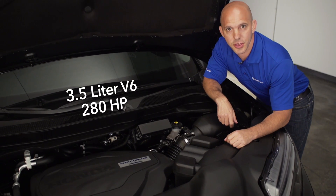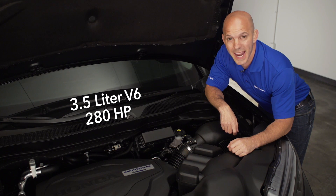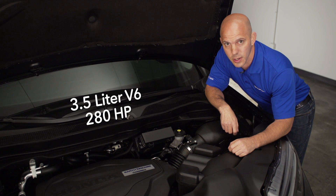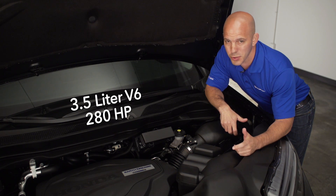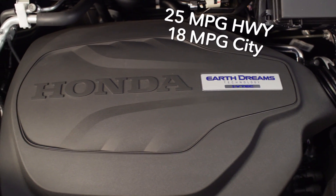Under the hood, Honda has a 3.5-liter V6 with 280 horsepower and 262 foot-pounds of torque — plenty of power to haul around pretty much anything, while still achieving a remarkable 25 miles per gallon on the highway.